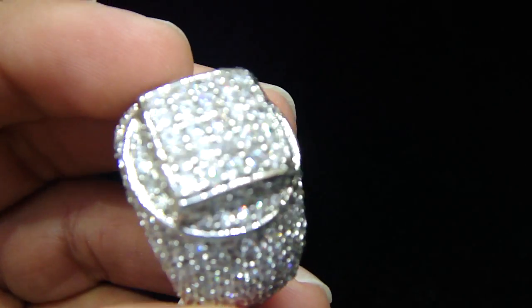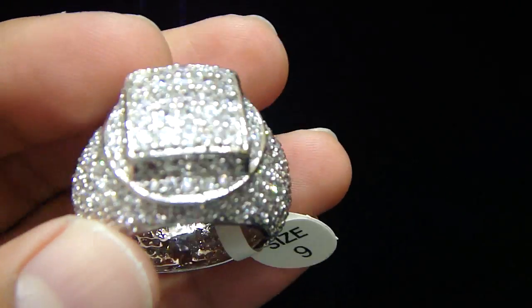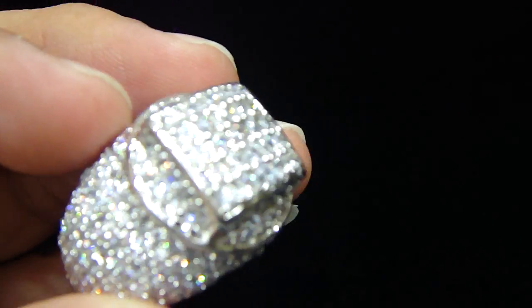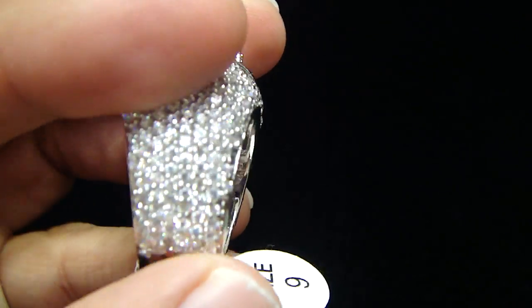This is a very beautiful ring. You have to look at the details in this one. It has a square on the top with a fully iced out base and a thicker band going from the side, making it small.